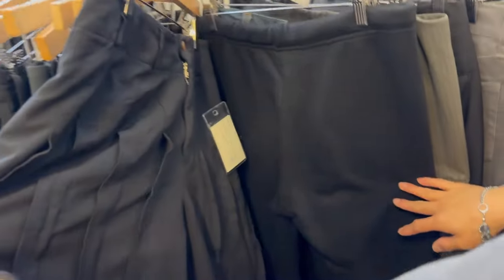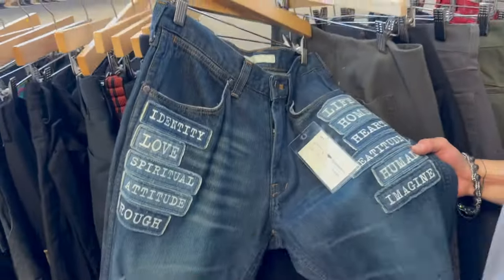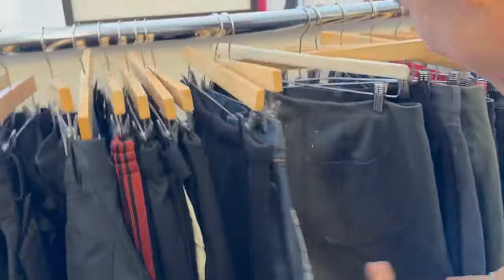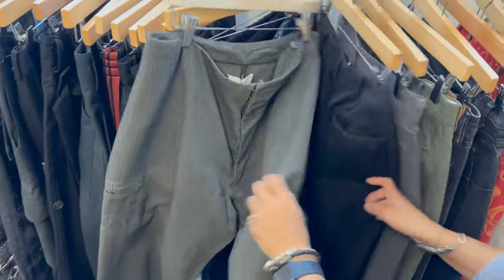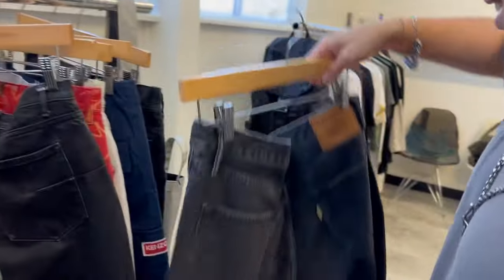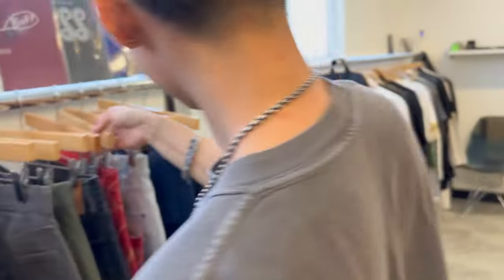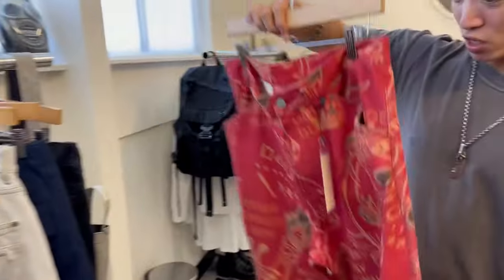There's a nice little CDG skort. Got ol' Margiela. CDG. Got some Dublet. Nice pair of pants in here. These are fun — Yasuyuki Ishi.